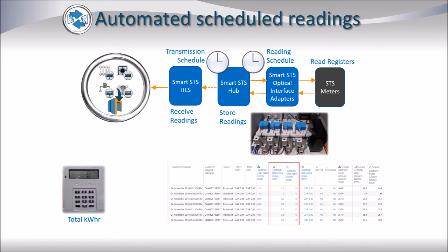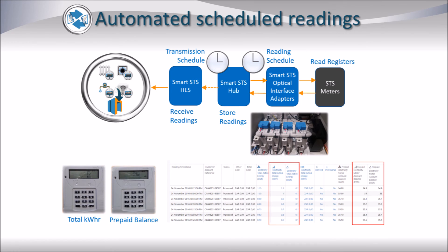In this example, two reading types are returned as scheduled readings: the total kWh consumed by the prepaid meter and the prepaid balance at that specific time.